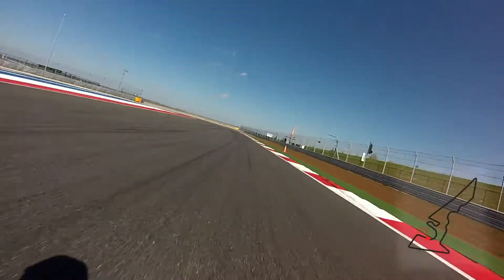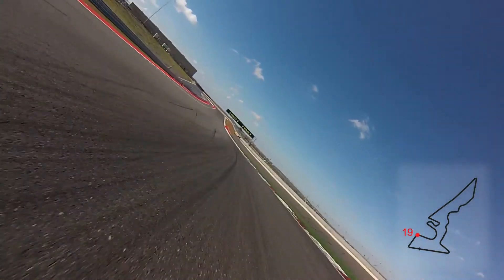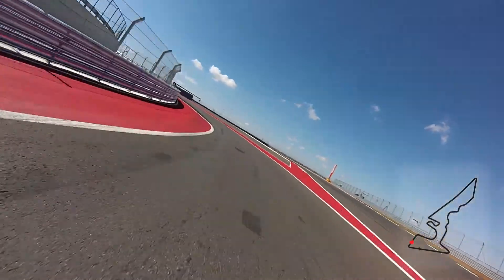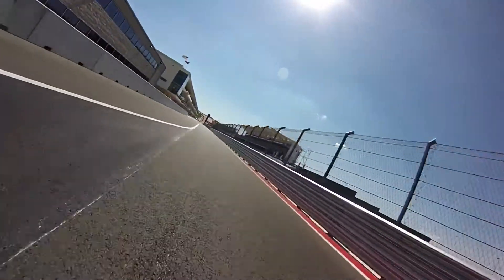And then finishing the lap with the penultimate corner, which is very tricky — easy to run wide. And then braking very, very hard for the last corner of the track, which is pretty straightforward — a 90-degree left. And as usual, the exit is very, very important. Up a long, long start-finish straight. So that's a lap around the Circuit of the Americas.